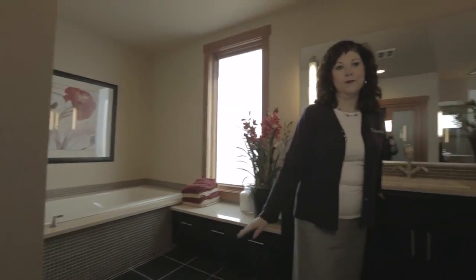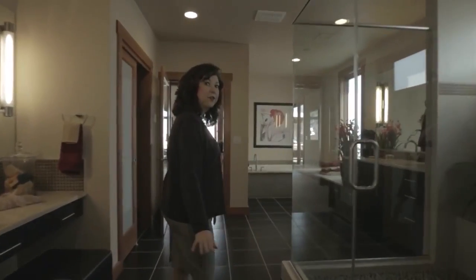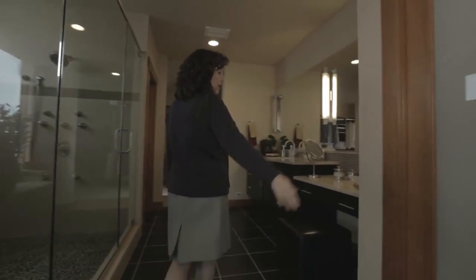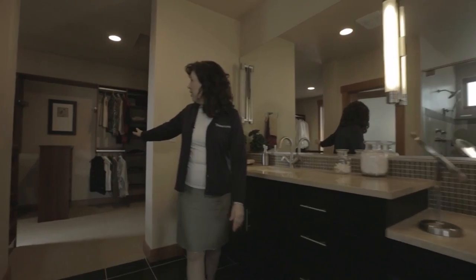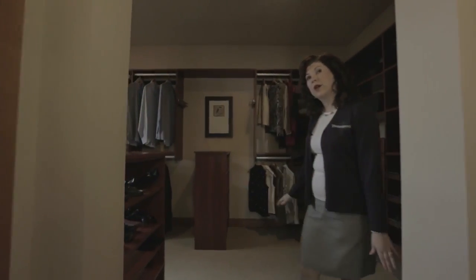Everything is done in beautiful travertine. Notice the beautiful tile flooring — it actually has a leather finish on it, really nicely done. We have an oversized linen closet off to your right, and we have a vanity dressing area and a walk-in closet. And yes, if you buy this model home you can even take all of these clothes with you.